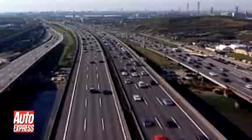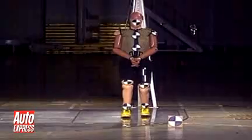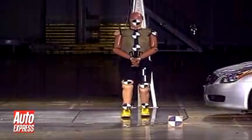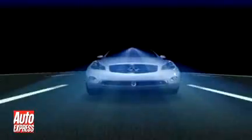These days, cars have become so advanced, manufacturers struggle to explain their latest innovations in plain English. That's why Nissan has created a short video to illustrate the very latest safety gadgets. We'll guide you through it and see how the company plans to keep us safe in the future.